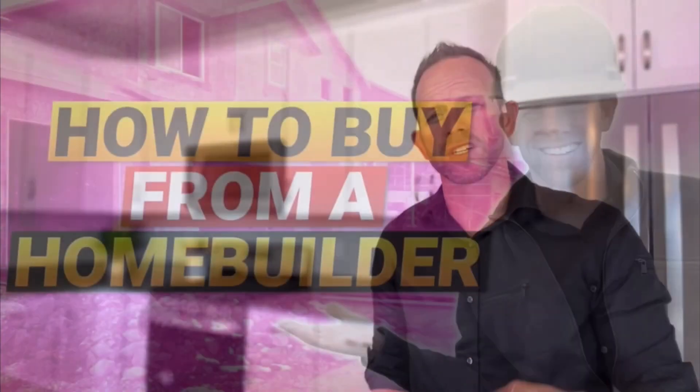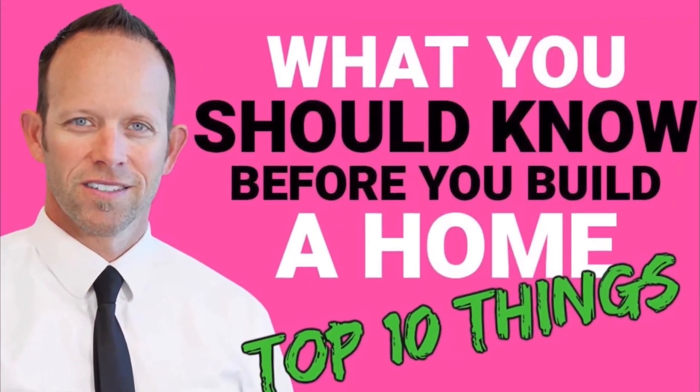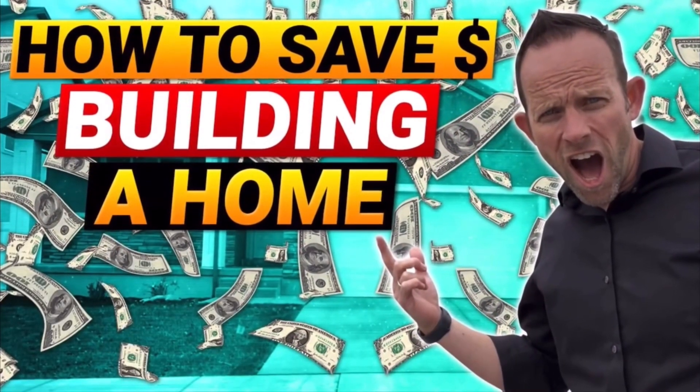The home build process can be confusing and often overwhelming. If you have questions about building a home or you'd like to understand the process better, I have loads of videos to help you out. I'll put links to some of the most popular videos below, but I'd recommend watching one of these three first: How to Buy a House from a Home Builder, What You Should Know Before You Build a Home, and How to Save Money Building a Home. If you're planning to move to Utah or already live here and you're looking to buy, sell, build, or invest in real estate, please feel free to contact me directly.